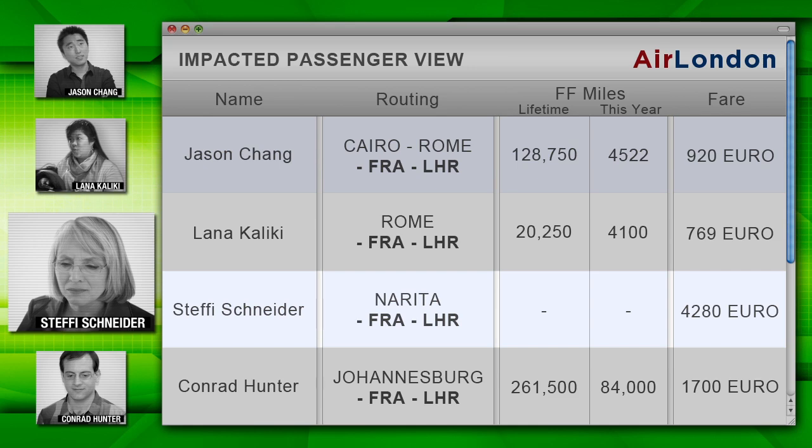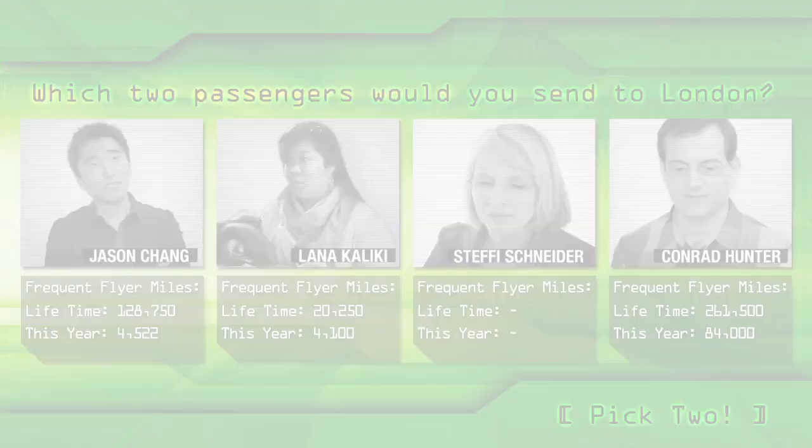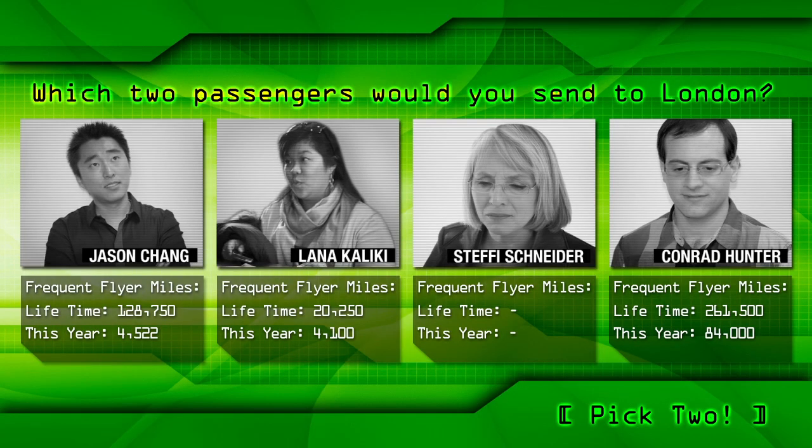Steffi must be a first-time flyer. Long trip for her from Japan. Check out Conrad — he's a big-time traveler, a Tier 1 customer with more than 260,000 lifetime miles with Air London. We need to keep an eye on him. Based on this basic data, which two passengers would you send to London?